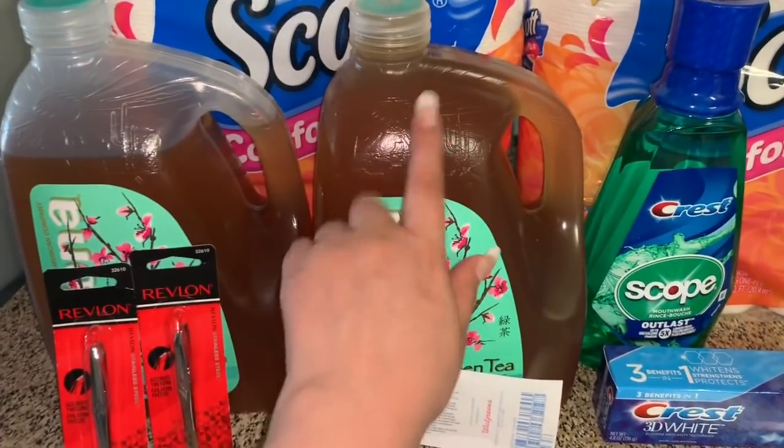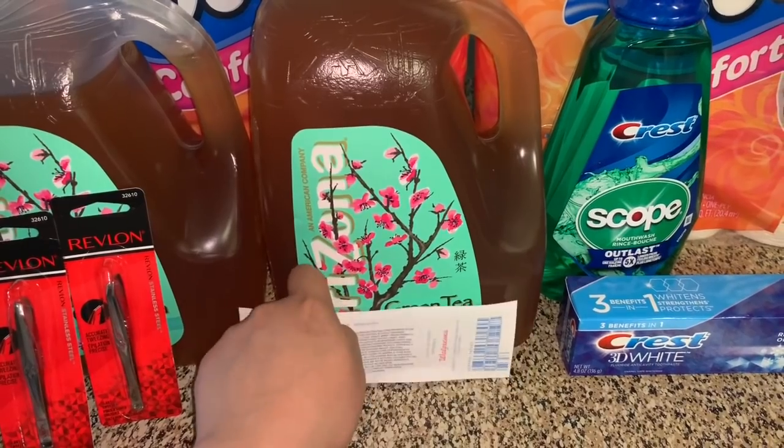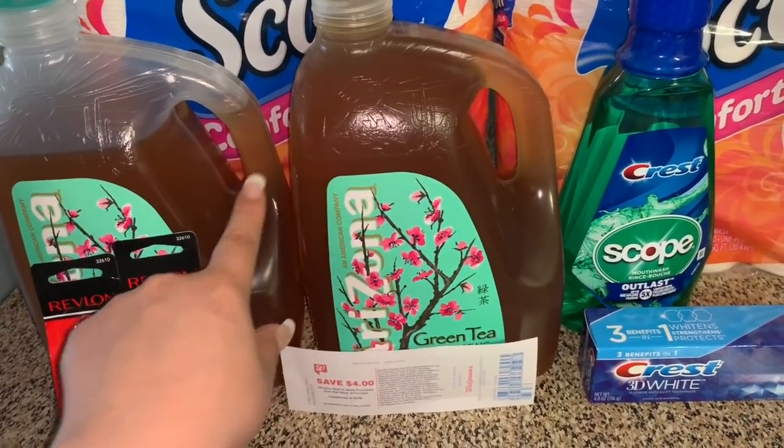Next, I grabbed two of these green tea drinks. These are on sale for two for six dollars. I had no coupons for these, but they are on sale two for six dollars.